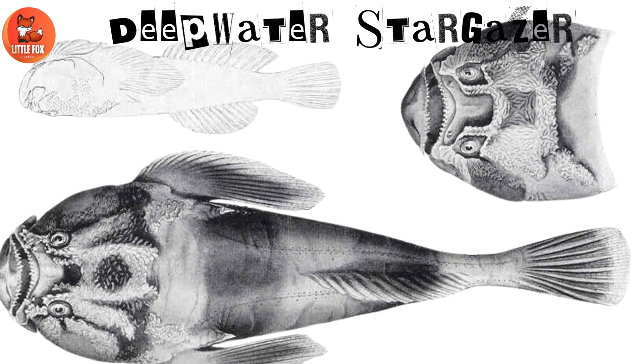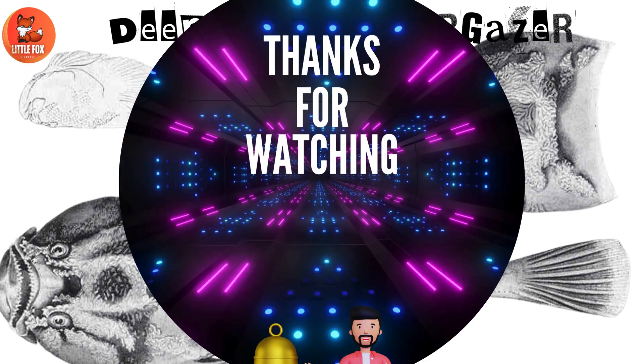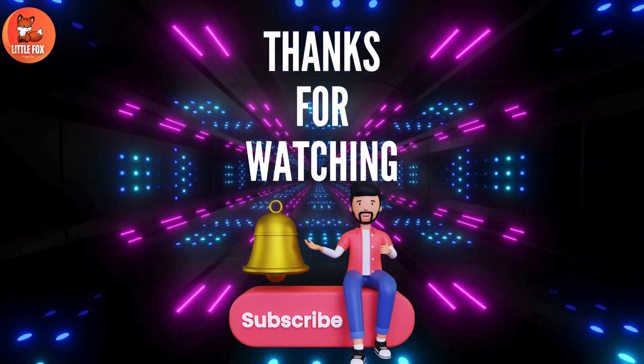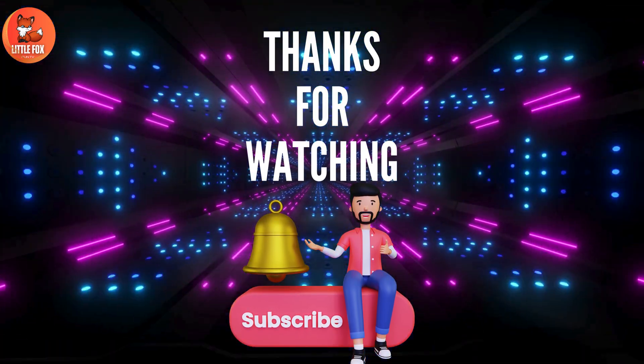Number 15: Deepwater Stargazer. Please press the bell icon to subscribe to my channel.